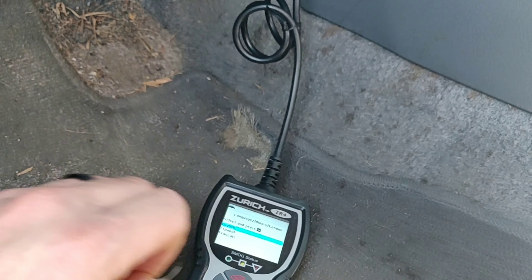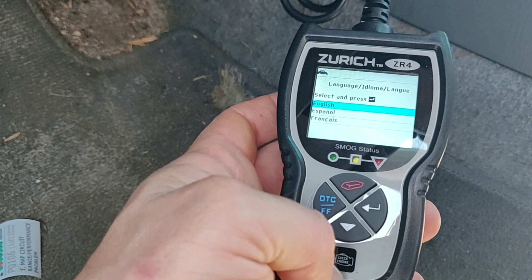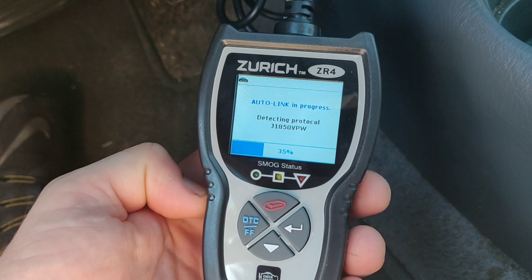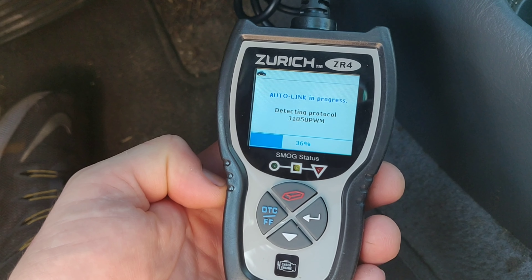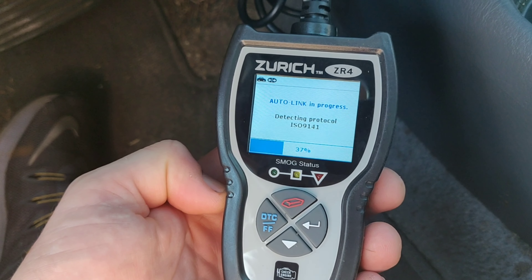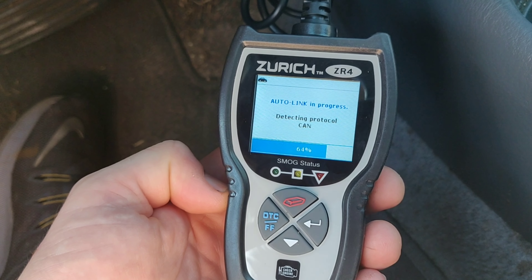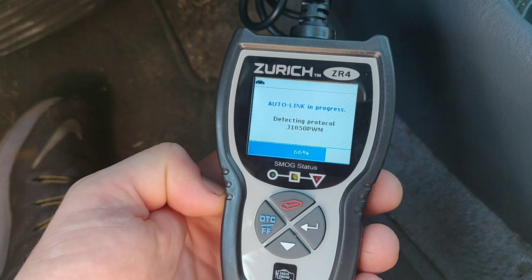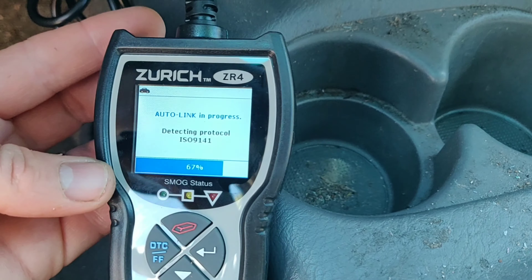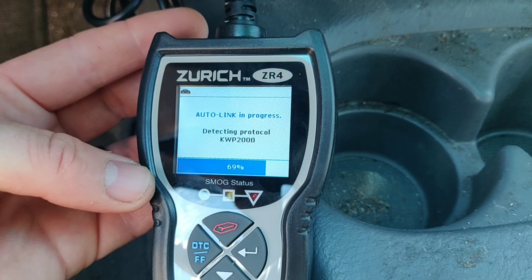It lights up as soon as you plug it in. We'll go through the settings here. With the ignition off and no key in it, I was able to plug it in, select English for language, and now it's going through the setup. When I tried to turn the key on, it actually turned the device off, so we have to have the car off first and it will probably prompt us to turn the ignition to the on position. Let's wait — it's at 67 percent.